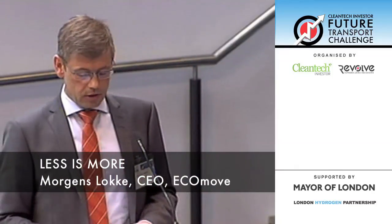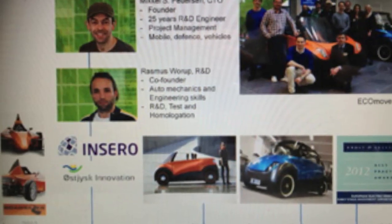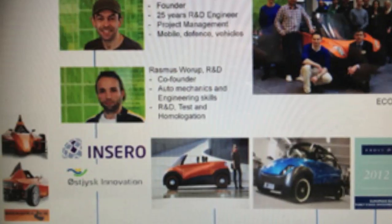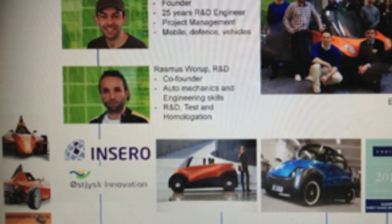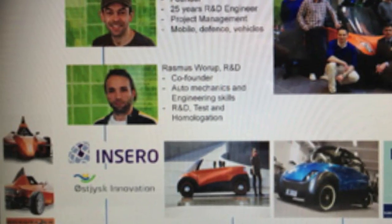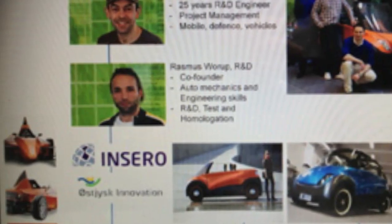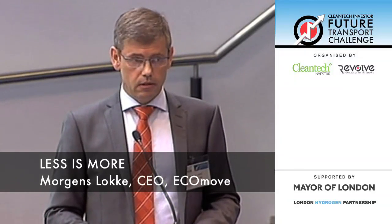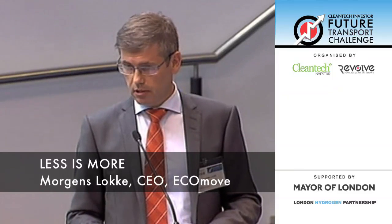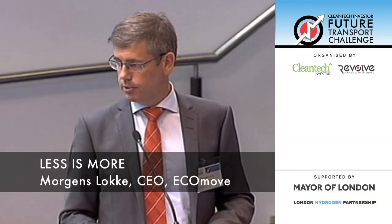EcoMove was founded in 2009 by Mikkel and Rasmus, with financial support from two local investors. The current funding is a little bit less than 2 million pounds, and the management team has experience from other vehicles, like a lightweight formula-type sports car. This February, we received an award by Frost & Sullivan as Best Early Stage Investment Opportunity. And this autumn, we will hit the roads with the third prototype of the Cubic.